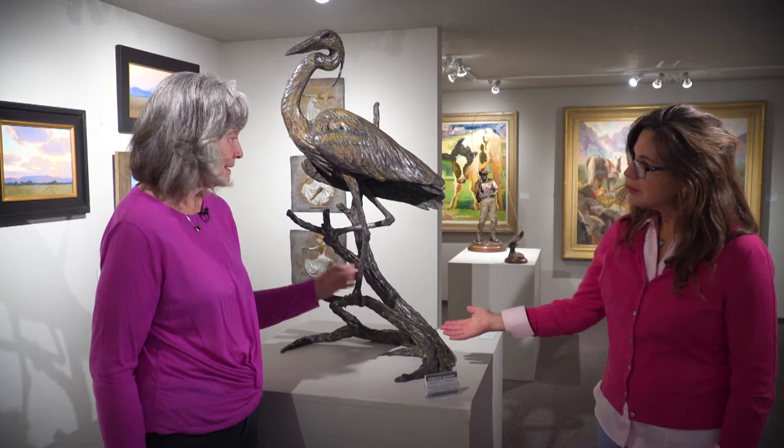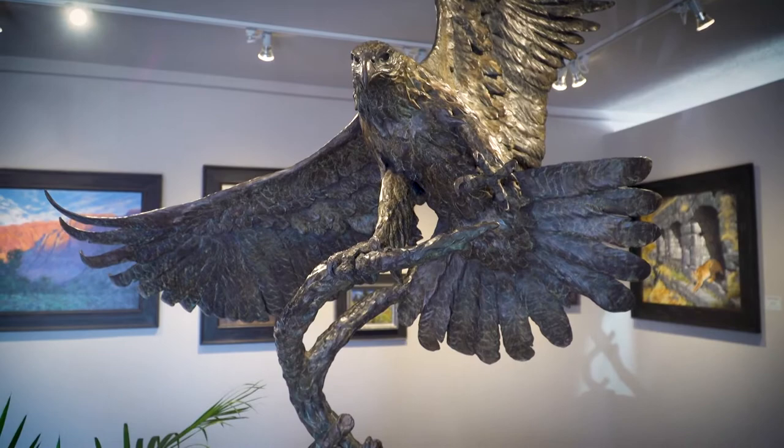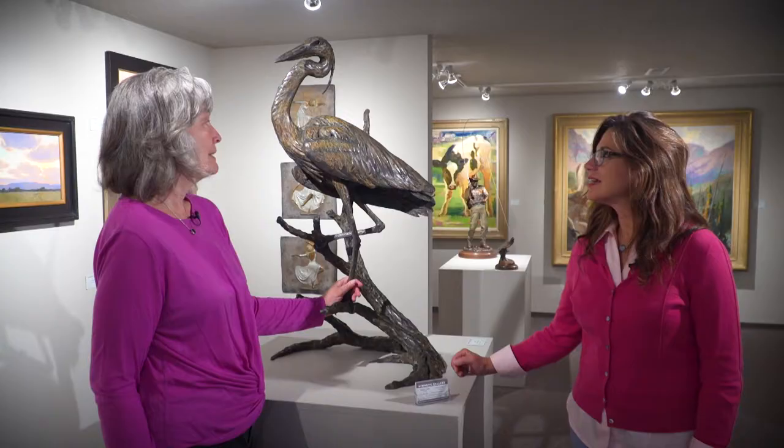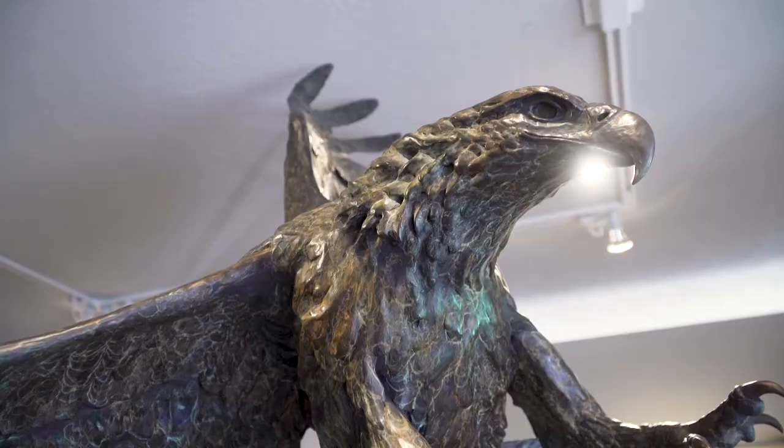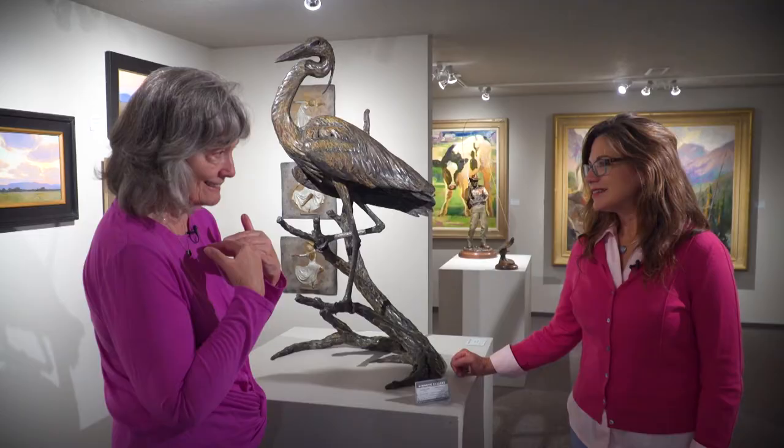One of his pieces in the gallery is his beautiful heron. When you first came in, there was also a huge eagle — that was his as well. He's a beautiful artist who really knows animals. He likes to present them truly the way they actually move — the way they hang on to a branch, the way an eagle is formed just before he lands and grabs a branch. Those details are very important to him to get right.